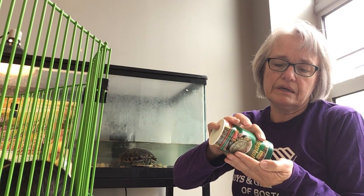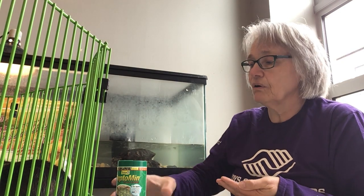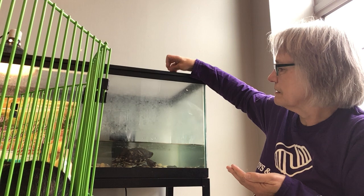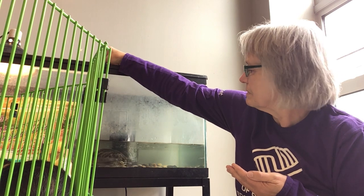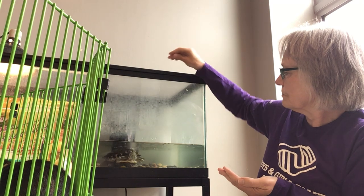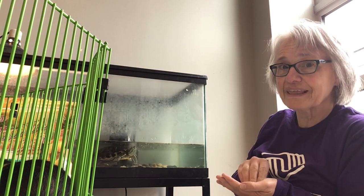Every time I feed him, he only gets a very small handful of food. I'm gonna drop some in and hopefully you can see him eating it. Oh, he sees it! Did you see that?